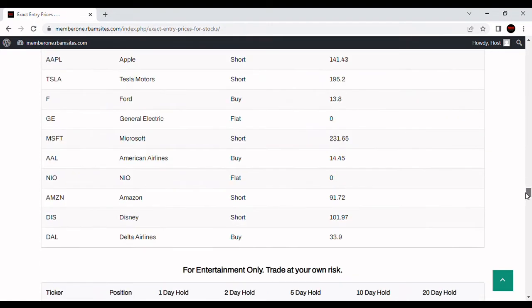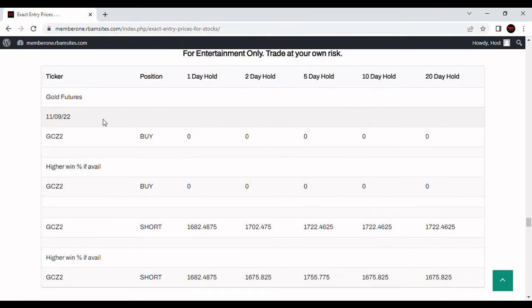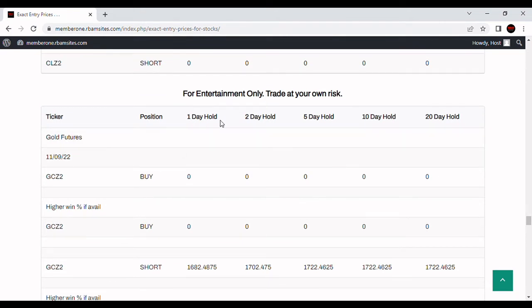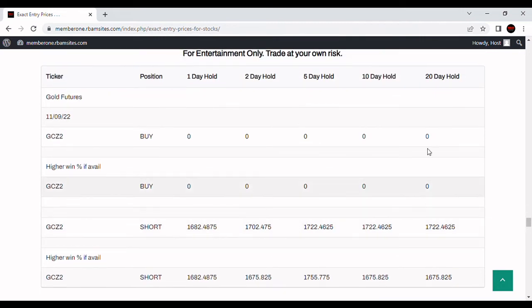Let's look at what RBM Research says about it. There are algorithmically generated entry prices for gold — for entertainment purposes only — for 1, 2, 5, 10, and 20 trading day holding periods, dated November 9th. It shows short at $1,682. This is consistent with my analysis — it's saying if gold drops down, short it and potentially make profits to around $1,665. It's also saying if you're a longer-term holder and it gets as low as $1,722, which it did today.